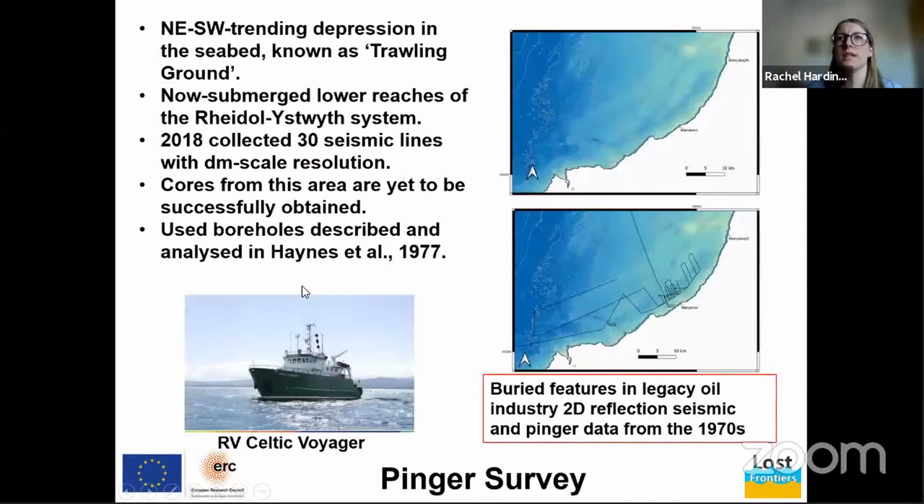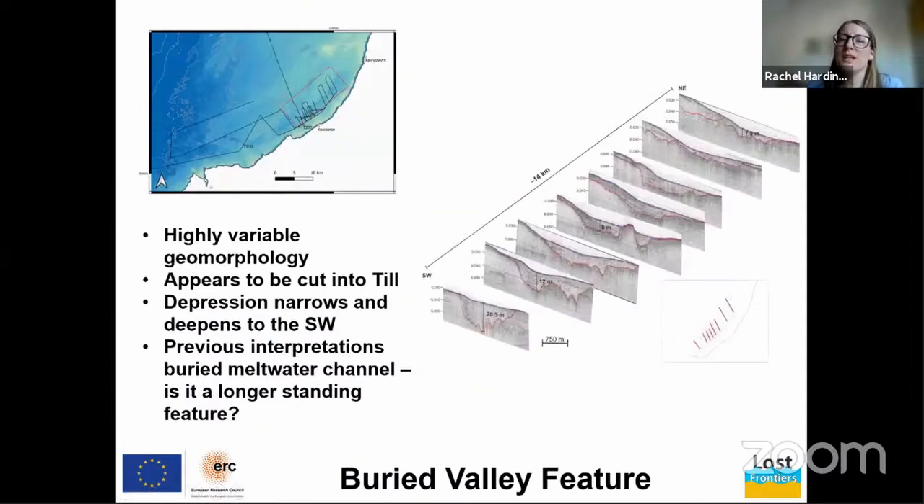Focusing on the geophysical dataset: the PINGA survey from 2018 focused on a deep within the bathymetry known as the trawling ground — between the rivers Dyfi and the Teifi, between Aberystwyth and Cardigan. From the modeling and from a couple of PINGA lines taken in the 1960s, we know that underneath this relative deep are the submerged reaches of the Rheidol–Ystwyth river system. The survey data is decimetre-scale resolution and images down to about 50 meters. We have used boreholes described and analyzed in Haynes et al. 1977.